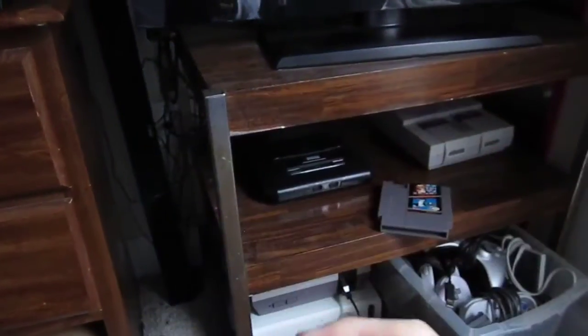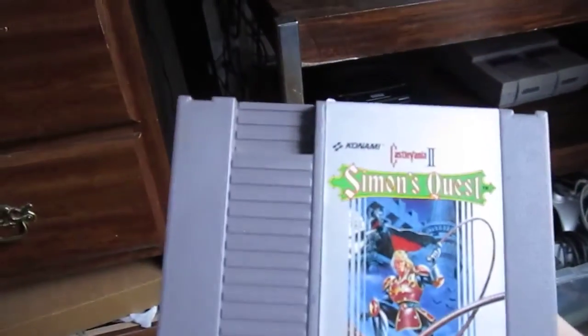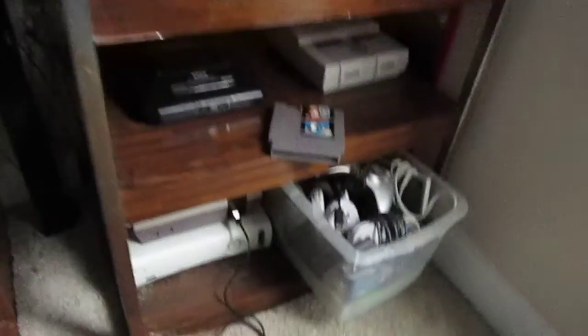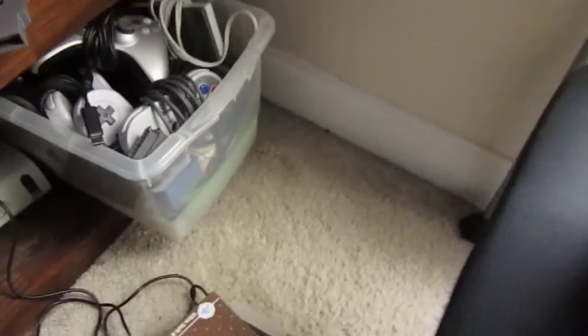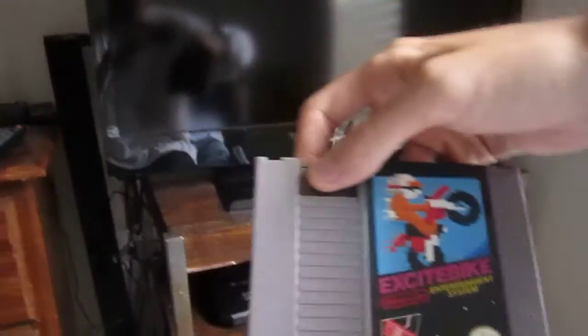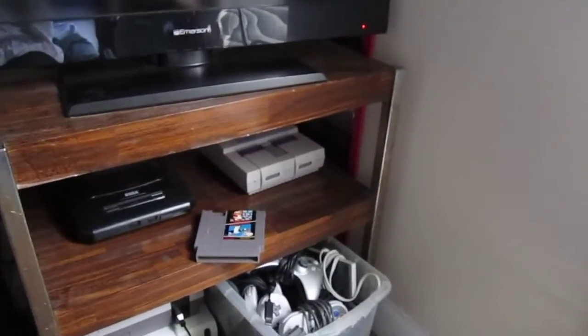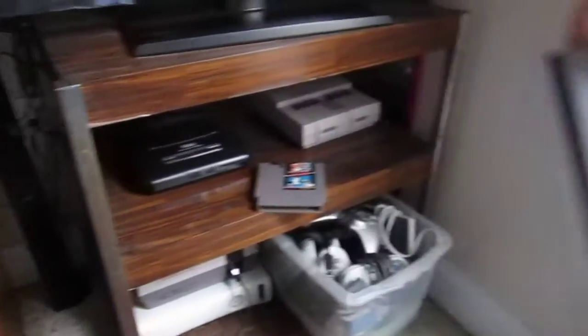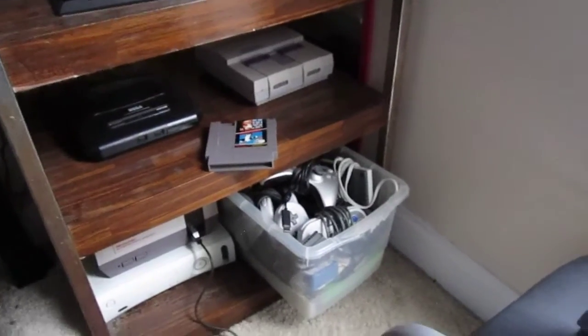Paperboy, which is another good fun game. Oh wait — this is Castlevania 2, Castlevania 2: Simon's Quest. Good old Excitebike — a must-have, good NES launch title. And Donkey Kong, which I got this week. I'm going to get even more games.